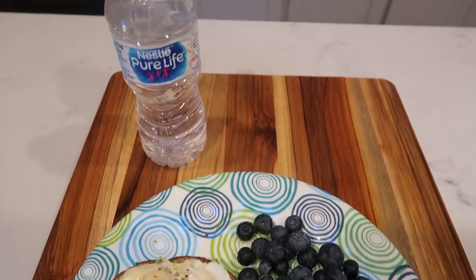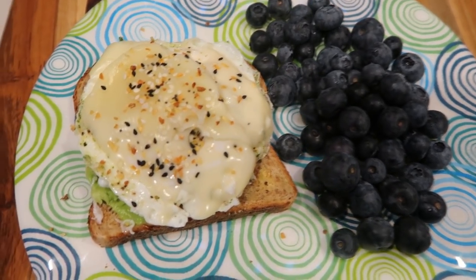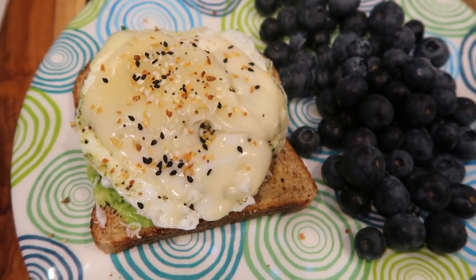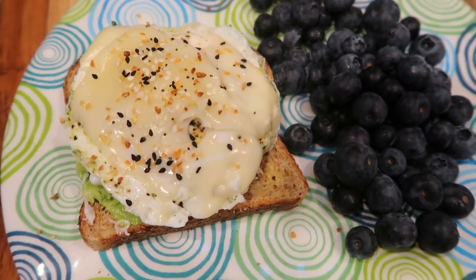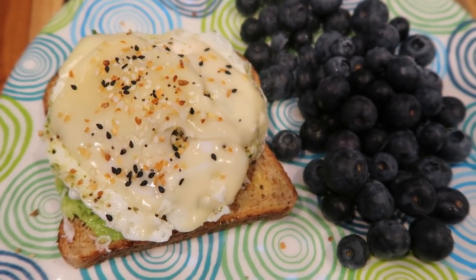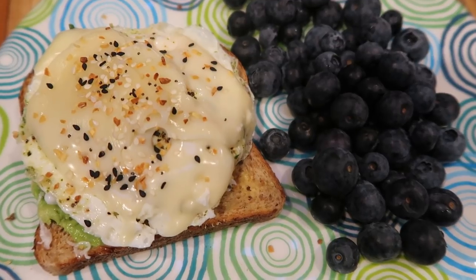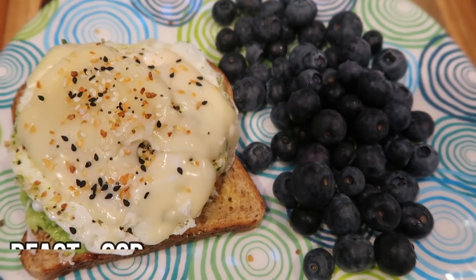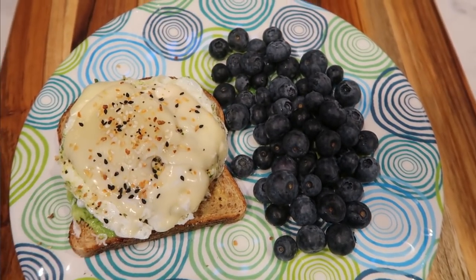Here is my breakfast for this morning. I'm going to have one serving of blueberries — zero smart points — and avocado toast. I have one slice of Trader Joe's sprouted wheat sourdough bread, one smart point worth of avocado, one egg, and one slice of Jarlsberg light Swiss cheese, topped with everything but the bagel seasoning. That's two points for the bread, one for the avocado, two for the egg, and one for the cheese — a six smart point breakfast.